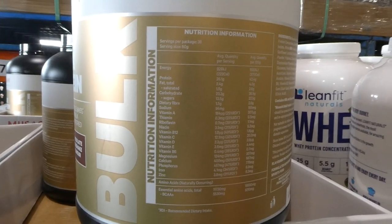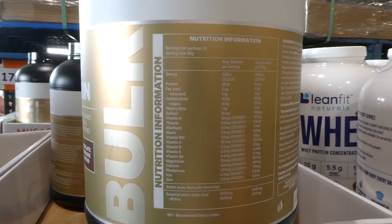Here's the nutritional information, and each serving is 60 grams.